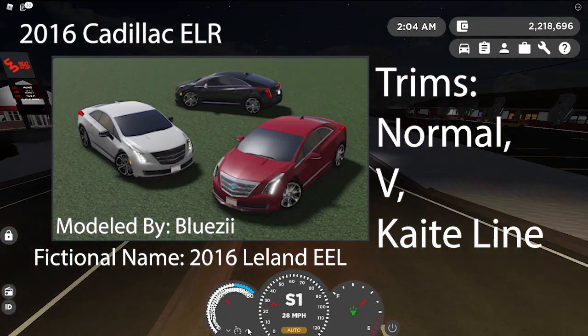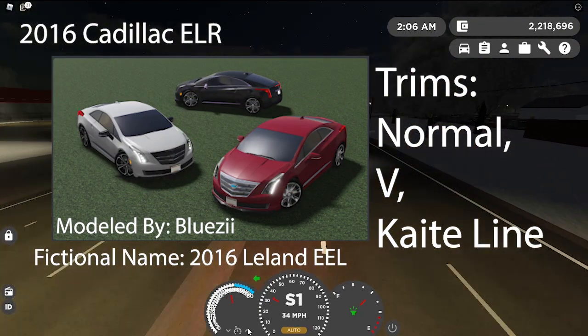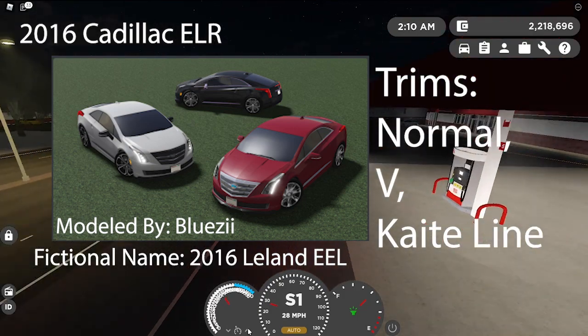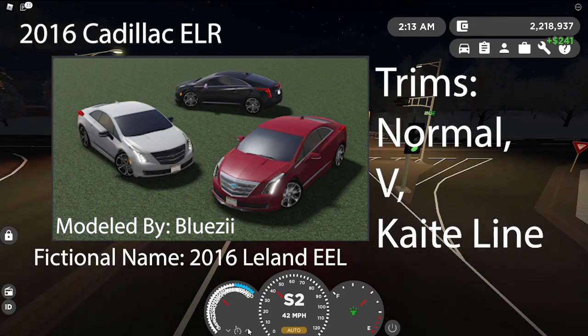Next is a 2016 Cadillac ELR with a normal trim, a bonus V trim, and a KD line trim, modeled by Bluezilla. The fictional name is the 2006 Leland EEL. Pictures on screen there. This is another car I'm anticipating and wanting to review because it's really interesting to have one of these as a Hot Wheels car.